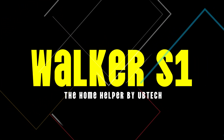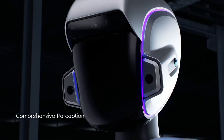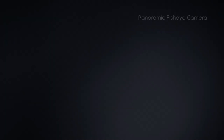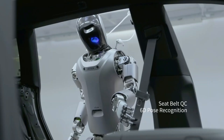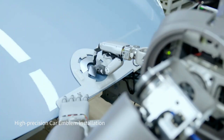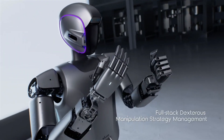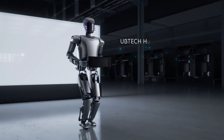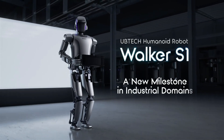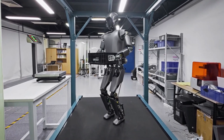Number 12: Walker S1, the home helper by UBTECH. Walker S1 is a robot designed primarily as a household assistant, engineered to help with everyday chores — whether it's fetching a drink, retrieving the TV remote, or even assisting in elder care. Its design emphasizes gentle interactions and ease of use, making it an ideal companion in homes where extra help is needed. With smooth, intuitive movements, Walker S1 provides support without being intrusive, ensuring tasks are completed efficiently.